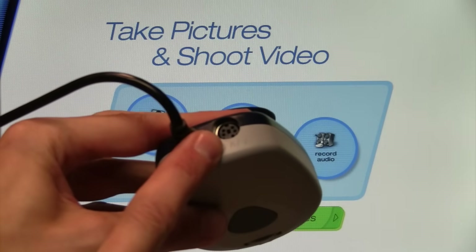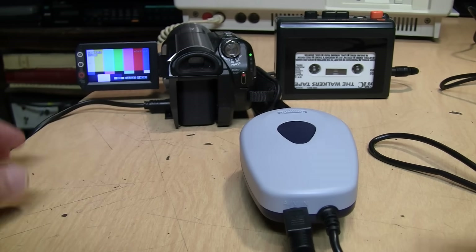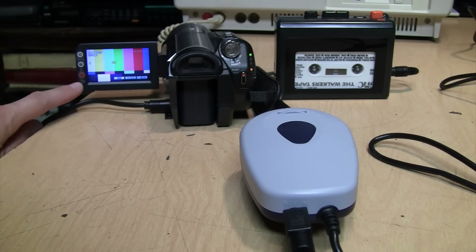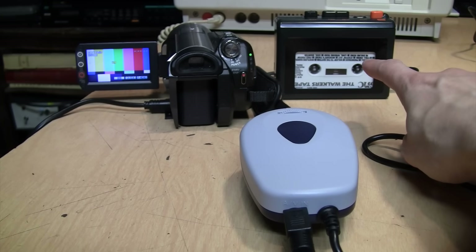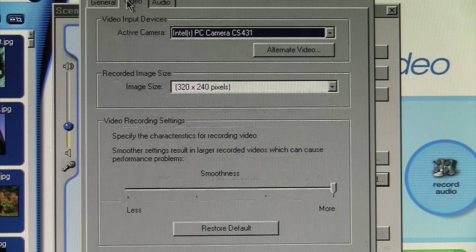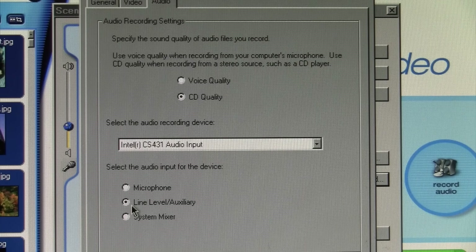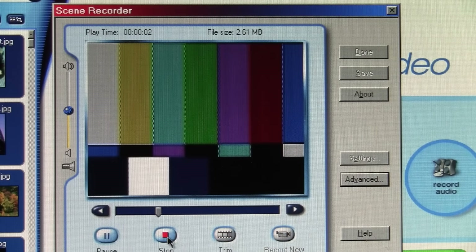I have the AV cable connected to the input on the back of the webcam. As the first test, I have the video input connected to a Handycam generating color bars and the audio input connected to a cassette player. In the advanced settings I go to Video, select 'Alternate Video,' and change it to 'External video device plugged into camera.' Under audio it's set to line level auxiliary input instead of the microphone. Recording a bit and playing it back, you can see the color bars and hear the music from the cassette player — so it's working.